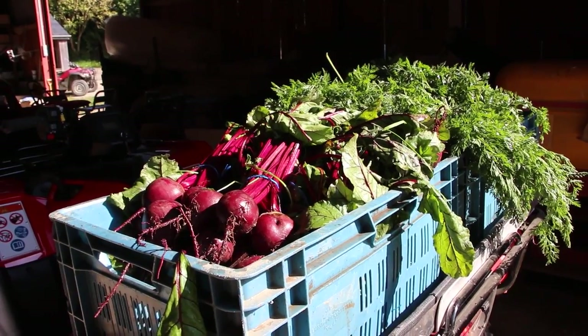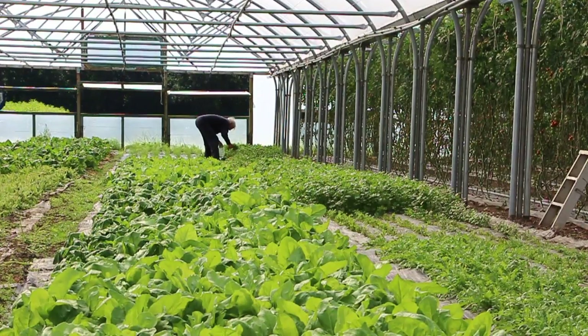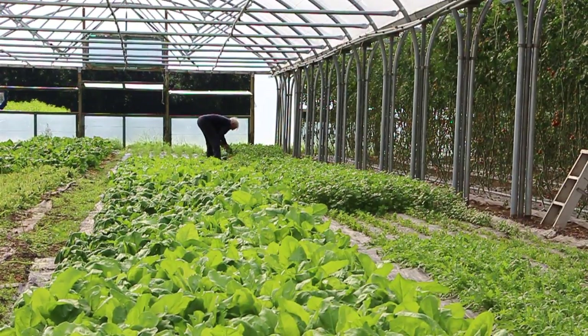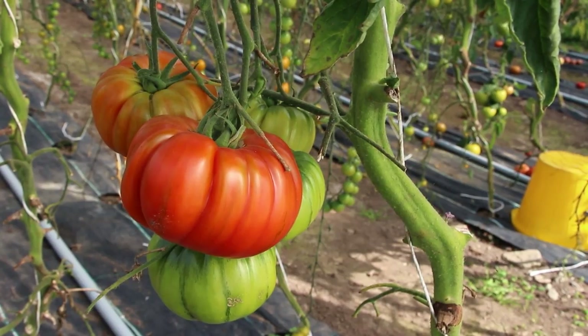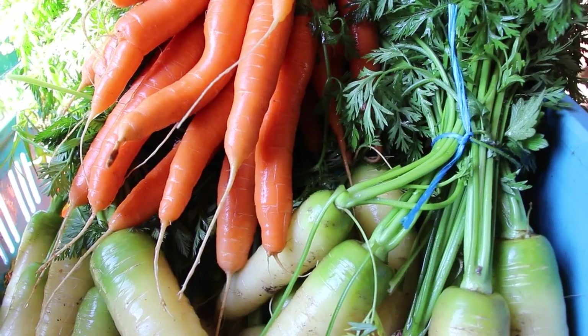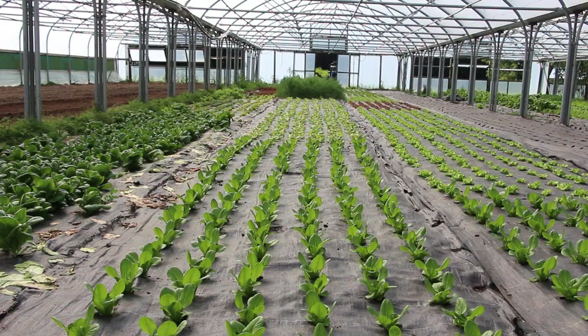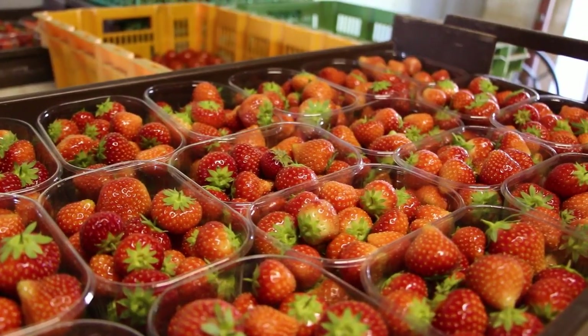To do that we have to forget about specialisation — we have to be generous — and so we try to grow as many crops as possible. At the moment we're growing about 54, 55, 56 different vegetables, salads, herbs and some fruit. The key ones are potatoes, carrots, lettuce, and spinach, but there's lots of other interesting things to make it fun.